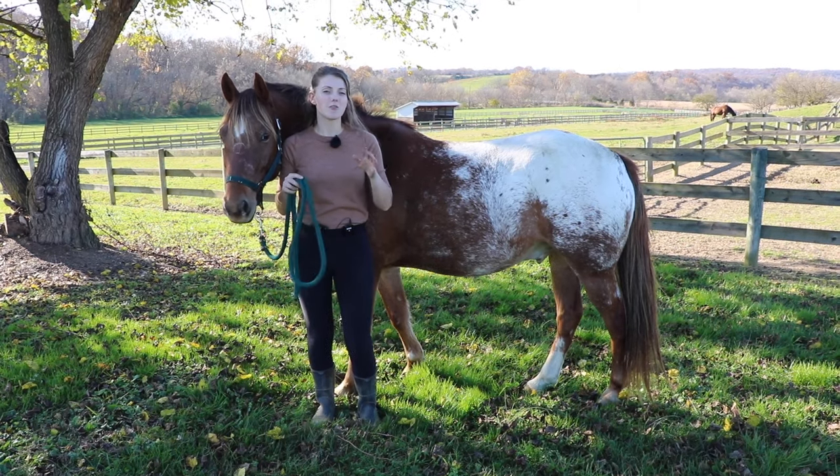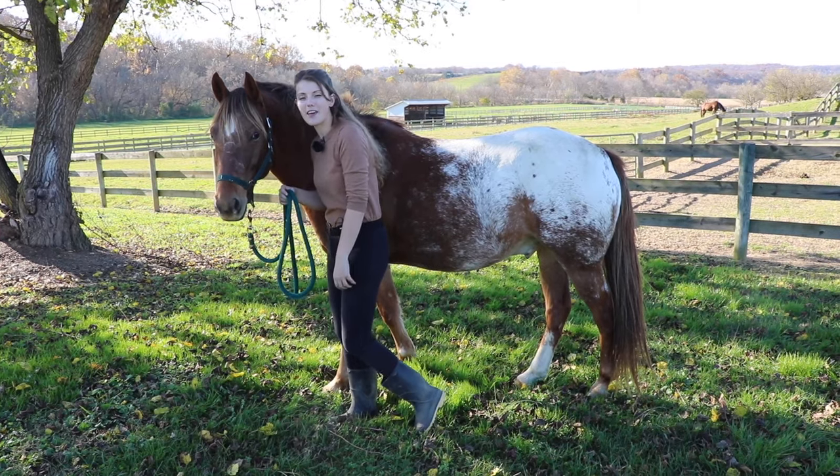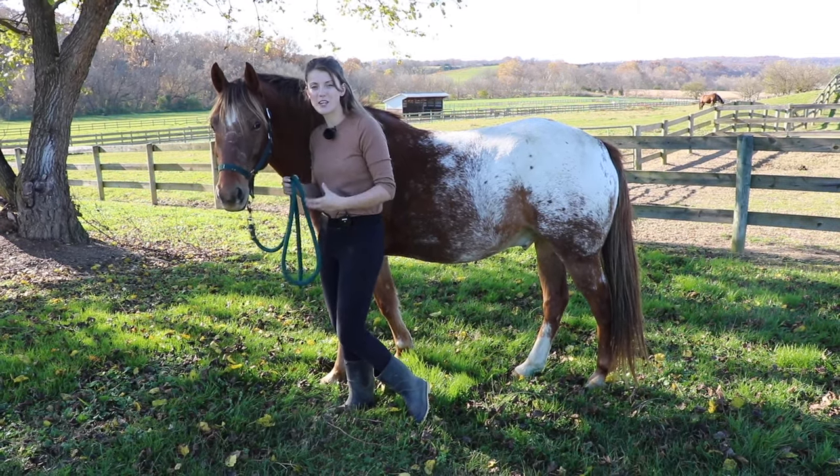A relaxed horse will usually have a cocked back leg, and that shows that they're not worried. There's no tension in them - they're not moving their feet like they're getting ready to bolt. They're just standing and chilling, nothing's going to bug them.